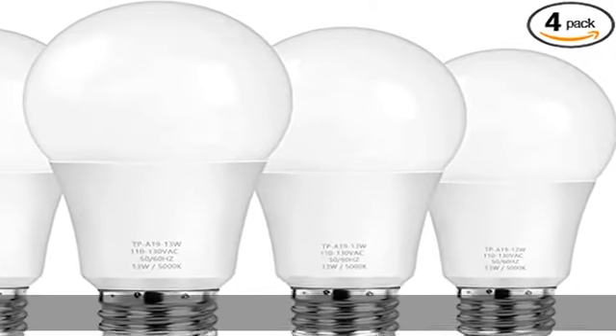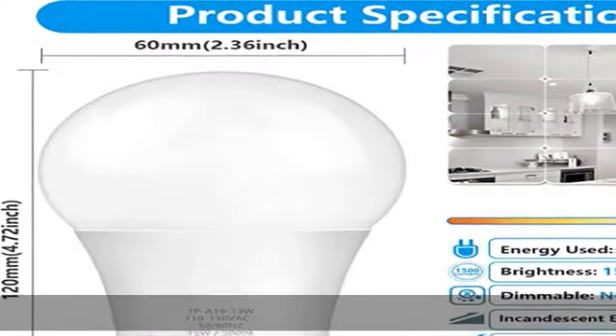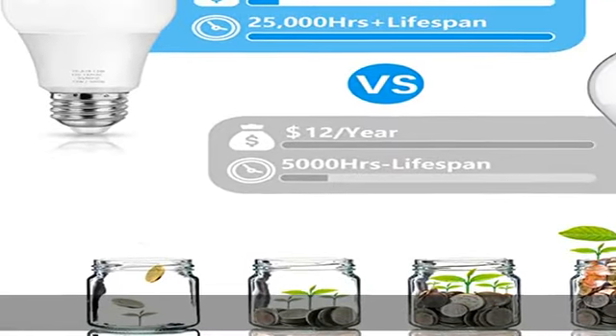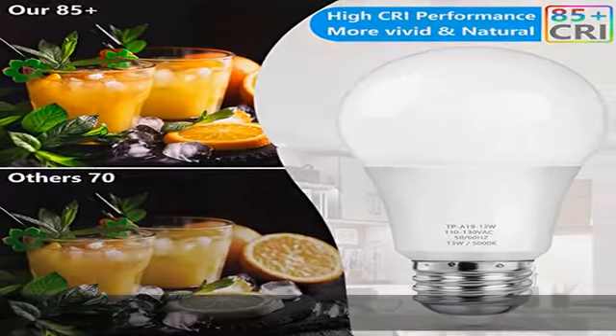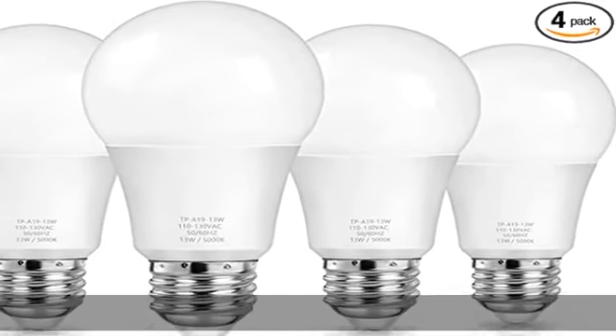Save energy and money: replace 100–125W incandescent light bulbs with 13W LED light bulbs. These only cost $1.32 per year based on three hours of use per day. The A19 LED bulb will save up to 90% on the electric bill for lighting — more energy efficiency with less heat output.